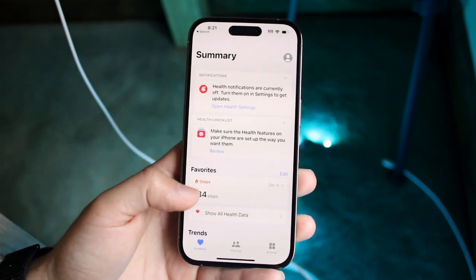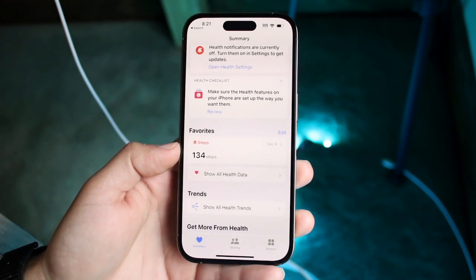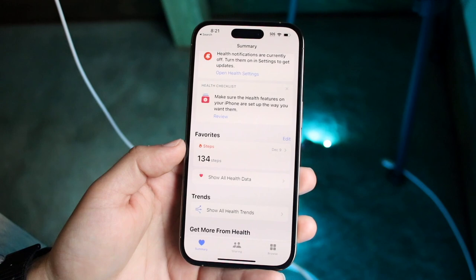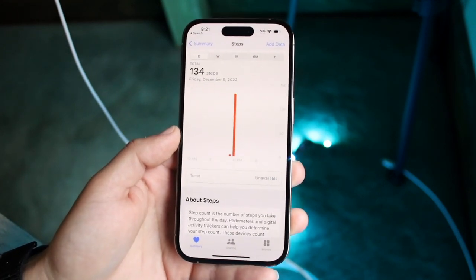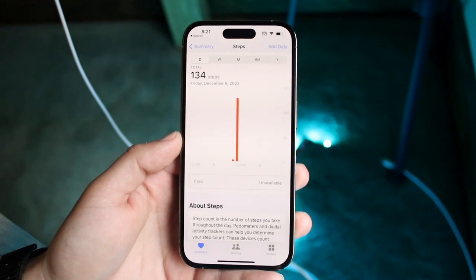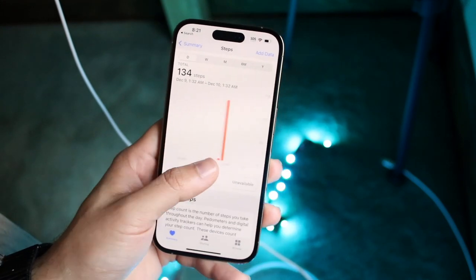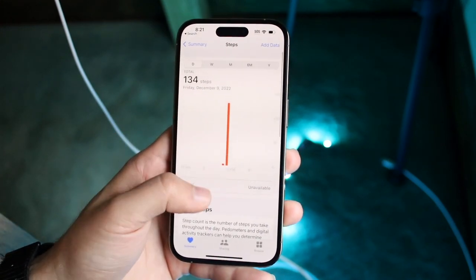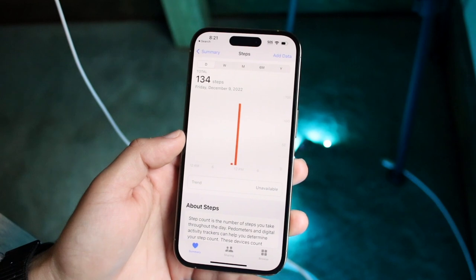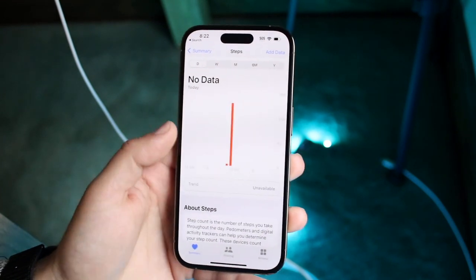From there it'll bring you into the Health app. If you look under the Steps option, you will see that your steps will be visible right there. Click on Steps and you'll be able to see the steps you've done for your whole entire day, or since you've owned this iPhone. As you can see, I just enabled it today, so it only shows me the steps I've done today.